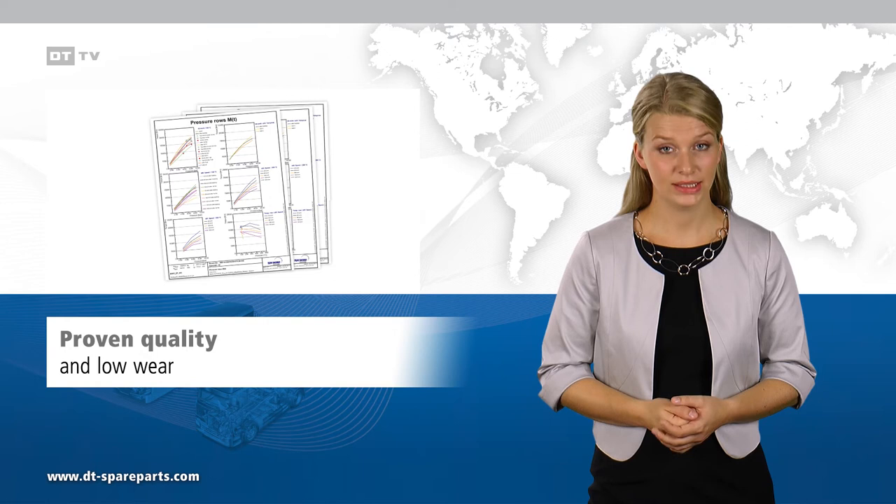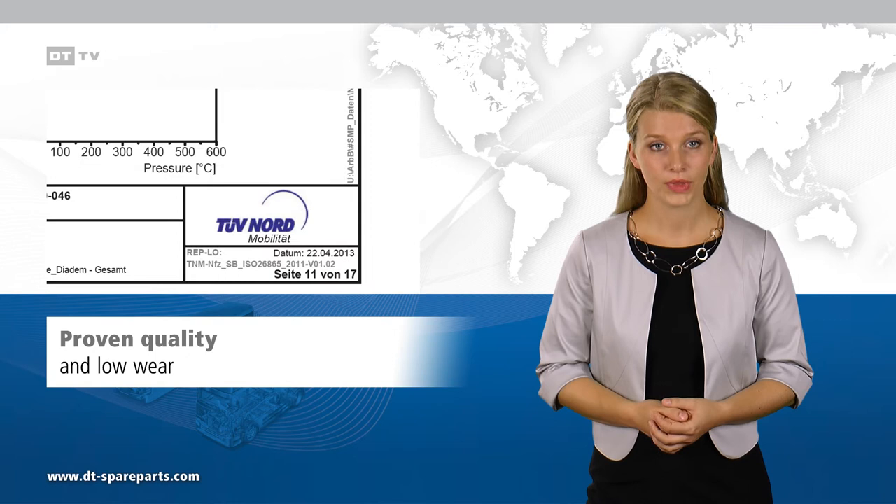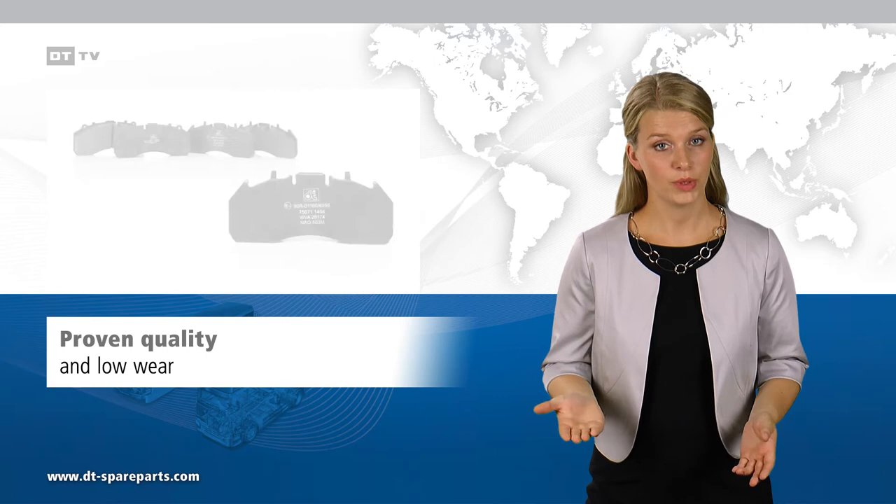Disc brake pads of the brand DT Spare Parts have been tested by TÜV Nord for performance and degree of wear, and have completed an elaborate test procedure with good results.